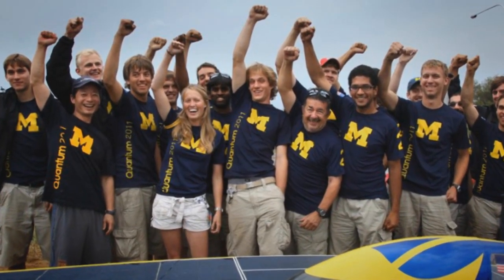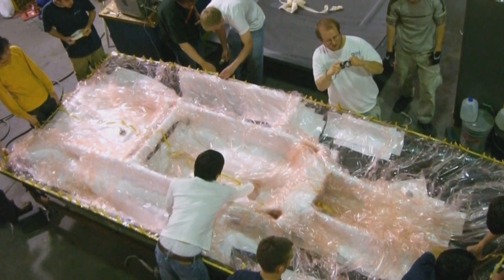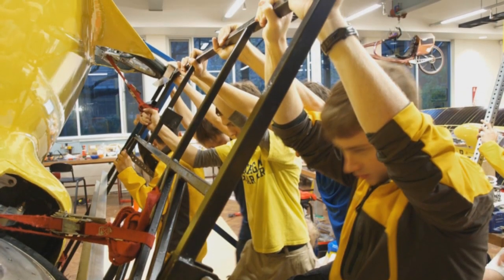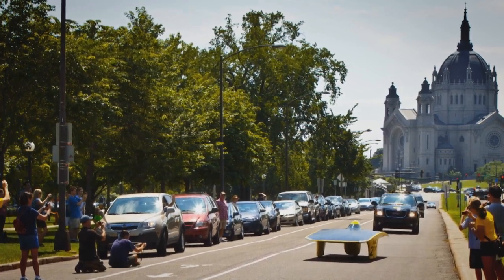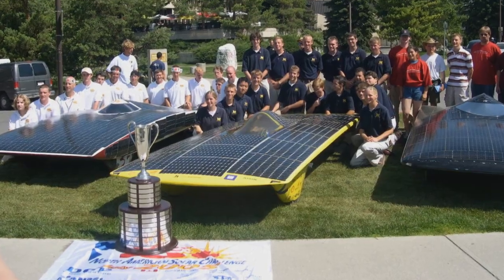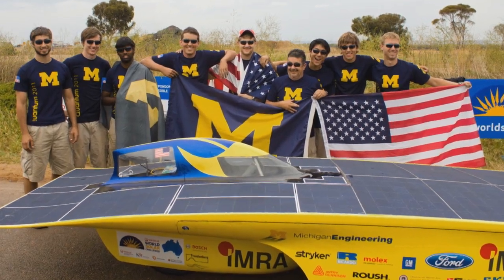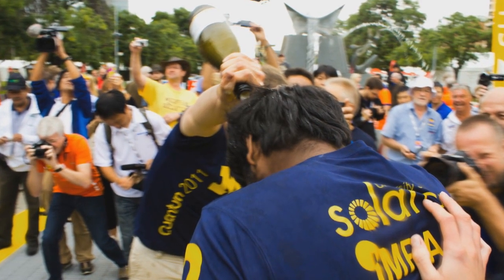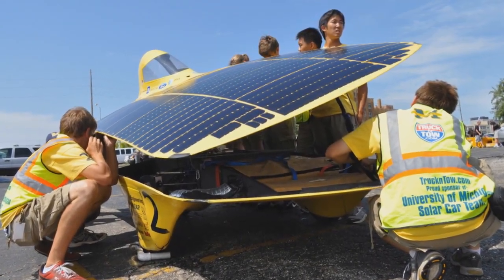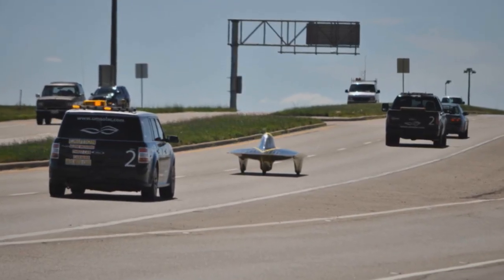The Michigan solar car team has become a symbol of excellence in Ann Arbor and around the world. Every two years, team members build a new car to compete in the American Solar Car Challenge and World Solar Challenge. Since 1990, the team has won an unprecedented seven championships in the United States and five times has finished in the top three in the world championships. This isn't just a classroom project — it takes two years to complete. We build a real car that goes on open public roads, completely run by students. We race this million dollar car against the world's best teams.